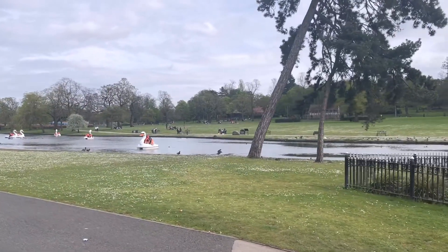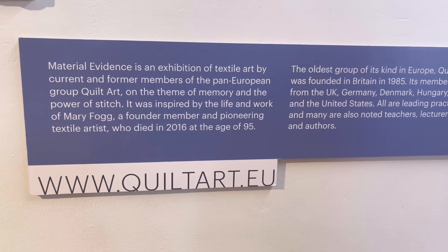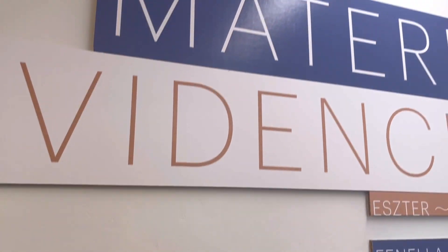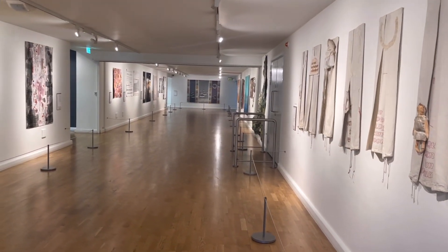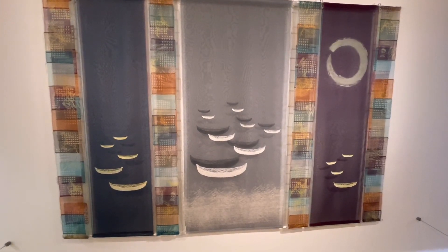I'm very obsessed with textile arts at the moment. There was a textile art exhibition there called Material Evidence, done by Quilt Art EU. If you're interested in textile art, go check them out. It's a membership kind of place — I think you can only get in there if they invite you. But the quilts were all really, really interesting, some of them very thought-provoking.